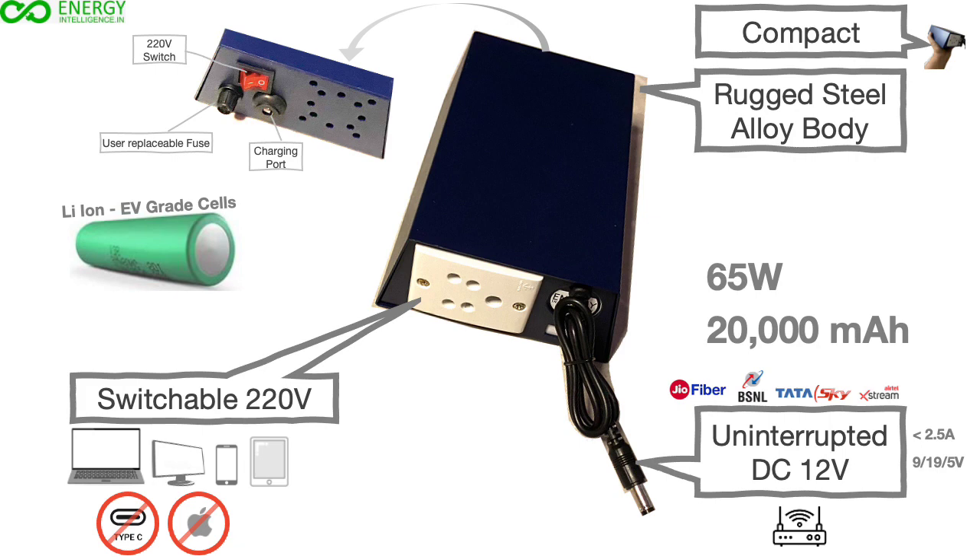With the intelligent charging design, the unit can be kept connected to the provided charger 24 by 7 without compromising the life of the battery.